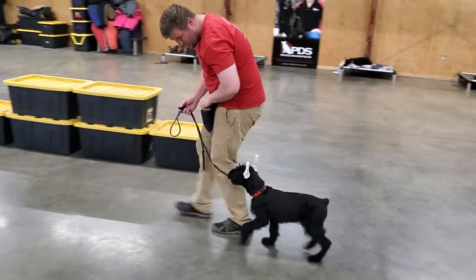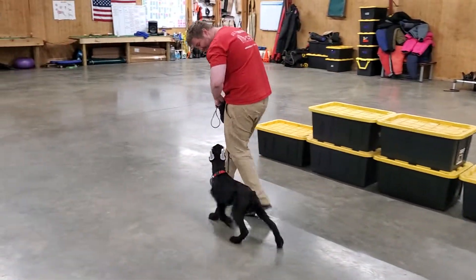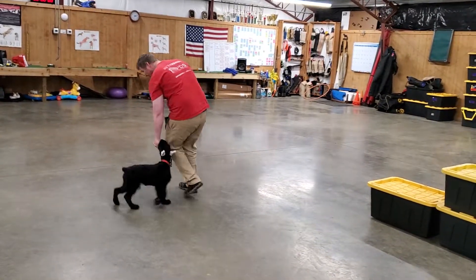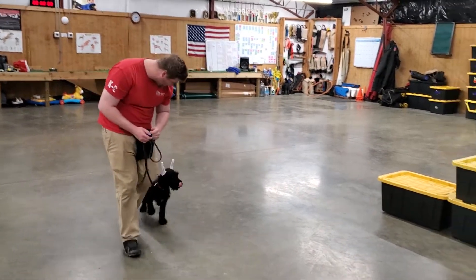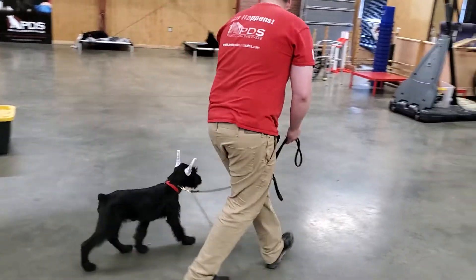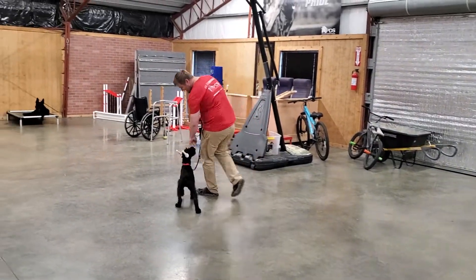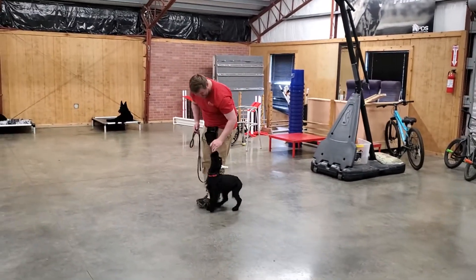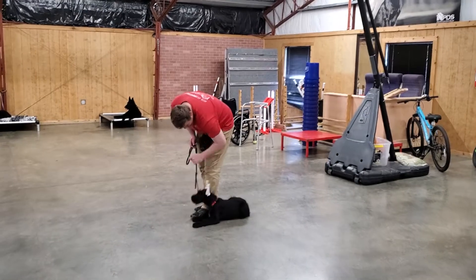We're just teaching the foundations here — this is where it all starts. Foundation work is about showing her what the expectations are. Pretty soon she'll move into wearing some correction collars where we'll start asking for a bit more consistency in her work. Right now everything is happy, fun games, and super enthusiastic — she really loves doing this kind of stuff and loves playing ball.